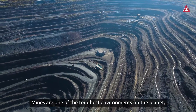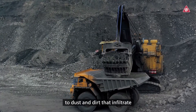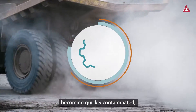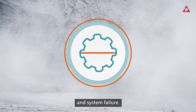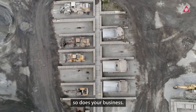Mines are one of the toughest environments on the planet, constantly exposing your heavy mobile equipment to dust and dirt that infiltrate every part of the machine. This results in your hydraulic oil becoming quickly contaminated, reducing its operational lifetime, and leading to poor performance, aggressive component wear, and system failure. And if your equipment grinds to a halt, so does your business.